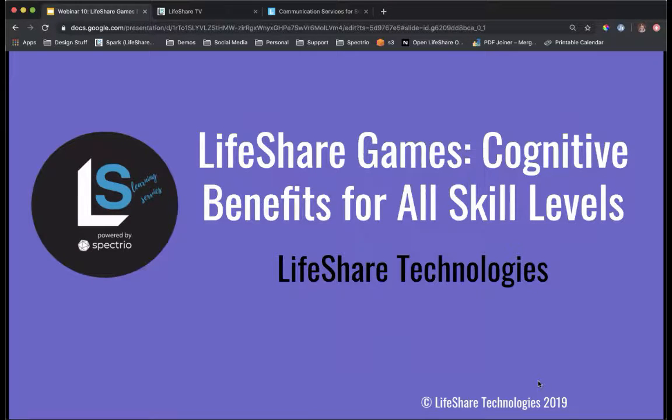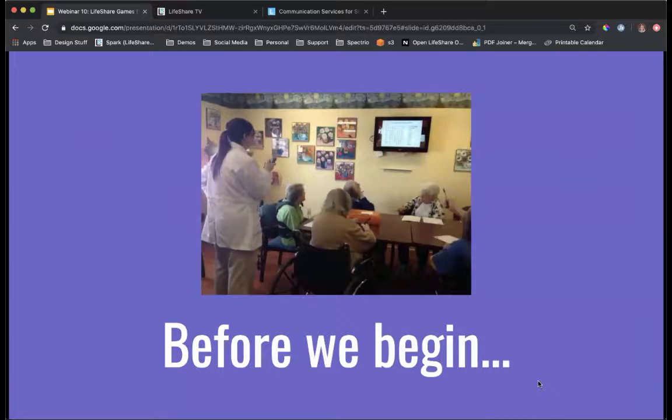Today we are going to be talking about LifeShare games that you can access in our on-demand resources. Games are an awesome way to provide entertainment and brain exercise for your residents, but they also provide an easy to plan, zero prep activity for you.